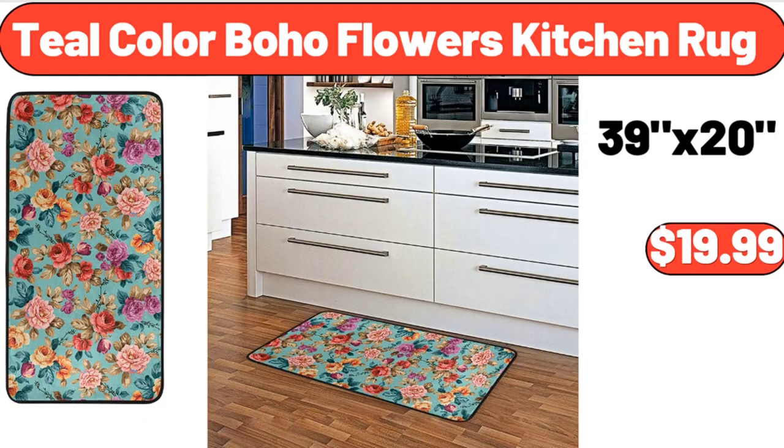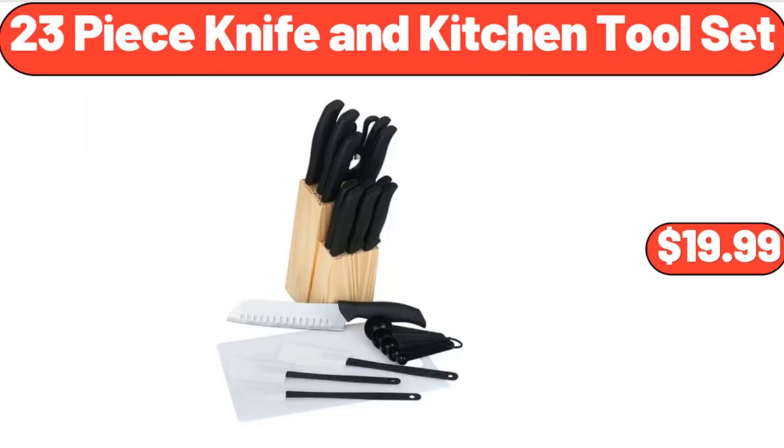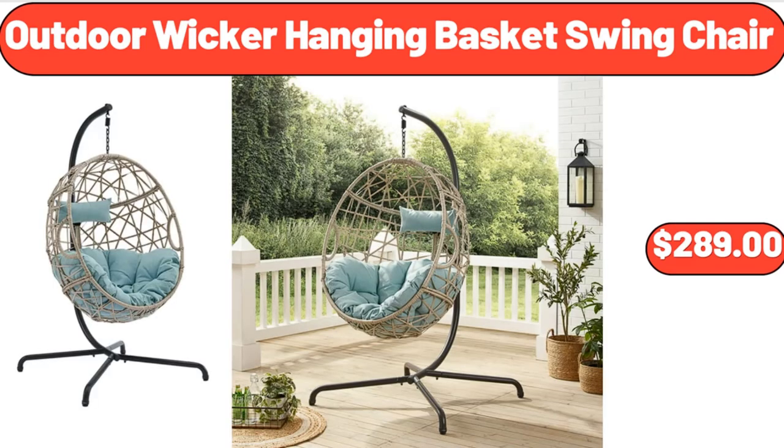Teal Color Boho Flowers Kitchen Rug, $19.99. 23-Piece Knife and Kitchen Tool Set, $19.99. Outdoor Wicker Hanging Basket Swing Chair, $289.